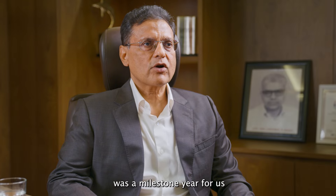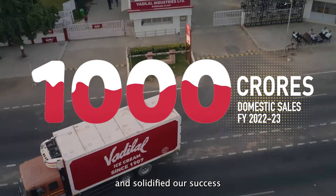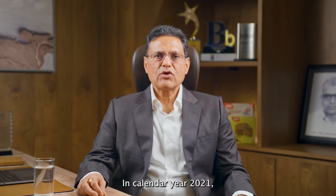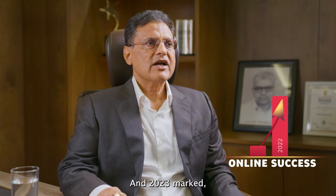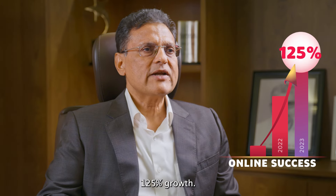Financial year 2022-23 was a milestone year for us as our domestic sales crossed 1000 crores and solidified our success in the ice cream industry. In calendar year 2021, our online channels experienced phenomenal growth, and 2023 marked a stellar 125% growth.